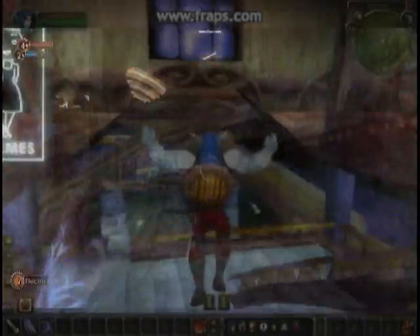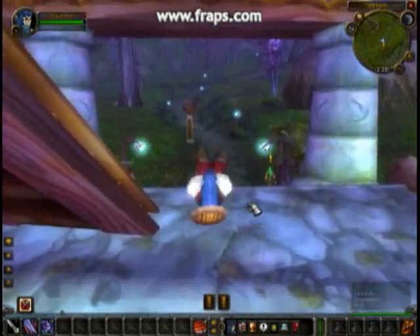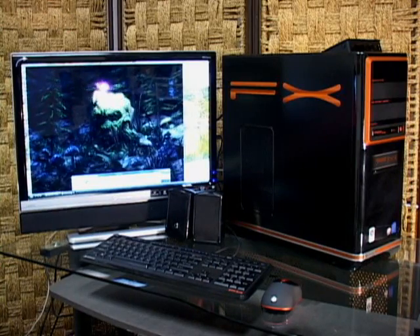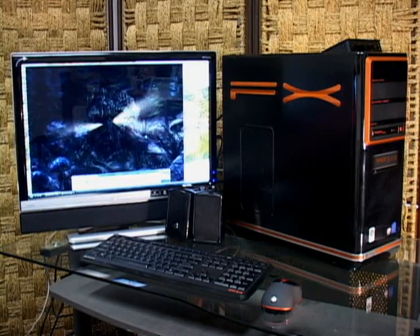We ran the regular battery of games like Bioshock, Crysis, Warcraft, and Unreal Tournament, and were dazzled by the quality of the image and the smoothness of the video. The Gateway FX6800-01E comes backed with a one-year warranty and will be available this holiday season for about $1,200.